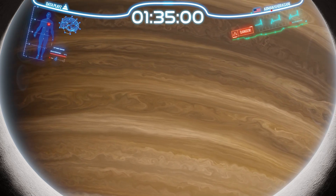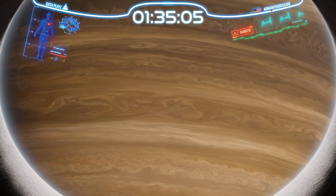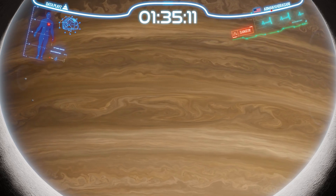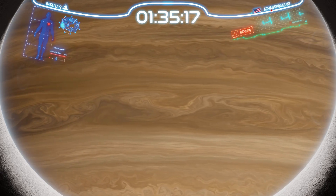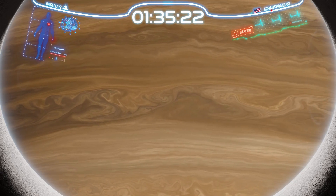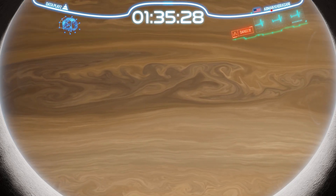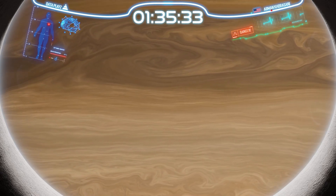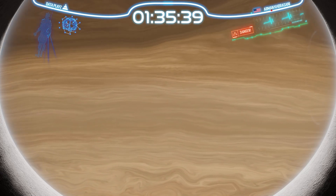Jupiter is not only the largest, but also the fastest rotating planet in our solar system. It completes a full rotation in just under 10 hours, causing its atmosphere to swirl with incredible force. This rapid rotation generates fierce winds with speeds reaching up to 500 kilometers per hour. These powerful gales drive Jupiter's iconic bands of clouds and fuel its gigantic storms, creating a dynamic and ever-changing landscape in the planet's upper atmosphere. Now we have almost reached the planet, and are ready to enter the atmosphere.